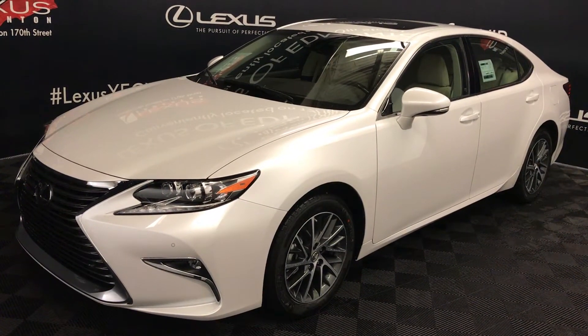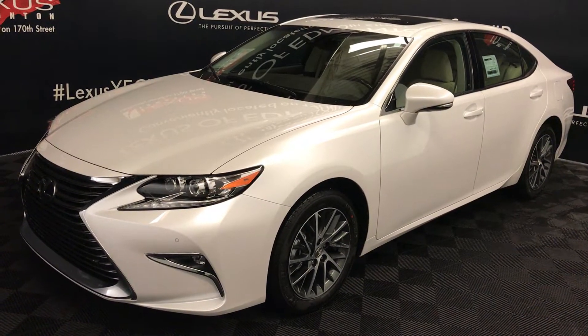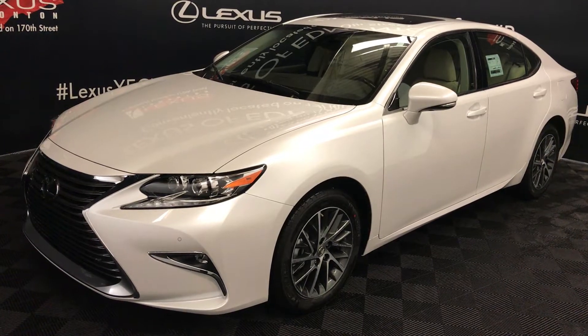This is the new colour combination for the 2018 models. It's the ammunition white exterior with the ivory leather interior and wood trim. It's a 4-door, 5-passenger vehicle. This is the touring package.